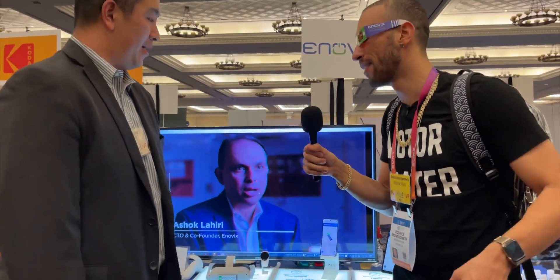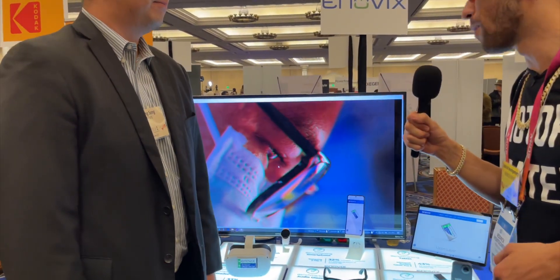Hey everybody, I'm here at Pepcov 2023 with Enovix and they have a superior battery — it can be used with any devices if you just make it for them, right? So tell me about what makes it better.